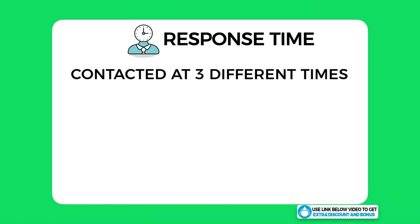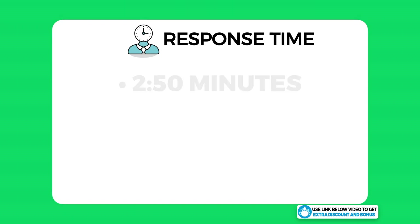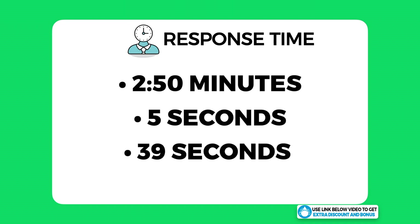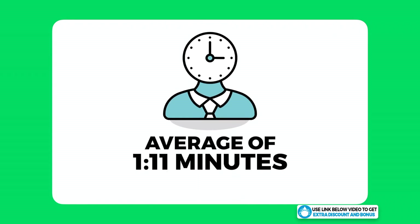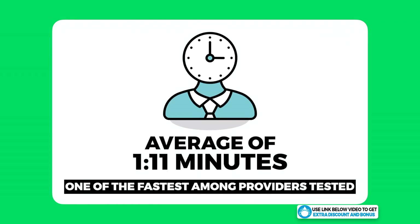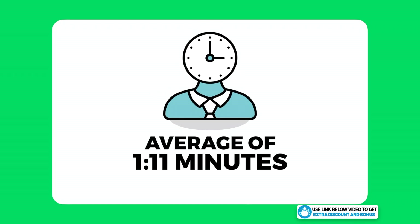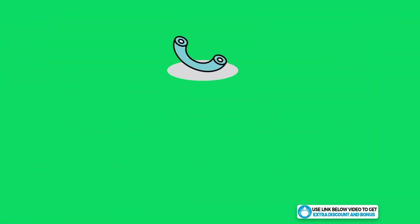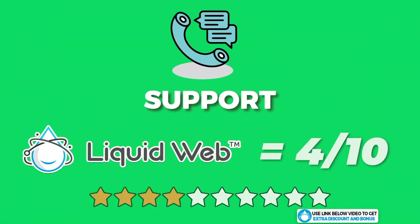Regarding response time, I contacted them at three different times of day to get an overall average. The three response times were 2 minutes 50 seconds, 5 seconds, and 39 seconds, giving an average of around 1 minute 11 seconds — definitely one of the fastest response times from a hosting provider I've tested. I believe the max wait time should be under five minutes, which Liquid Web passed with flying colors.